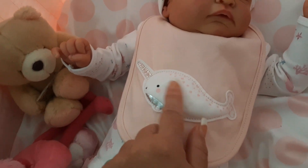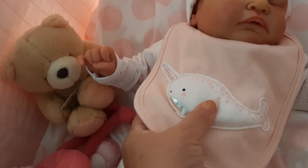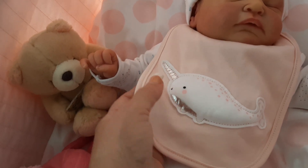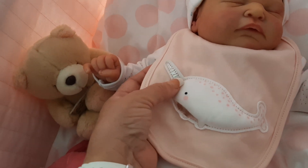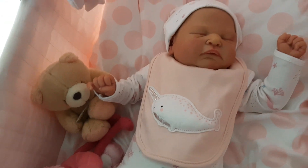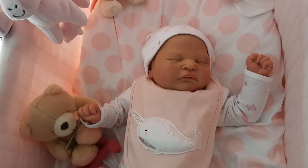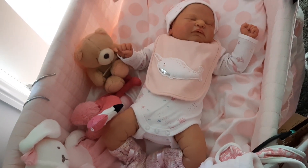But the thing that sold me on this was this little bib that's got like a puffy narwhal on the front, with silver detail on his little tusk or horn, whatever you call that. I just thought this was so adorable that I had to get it.